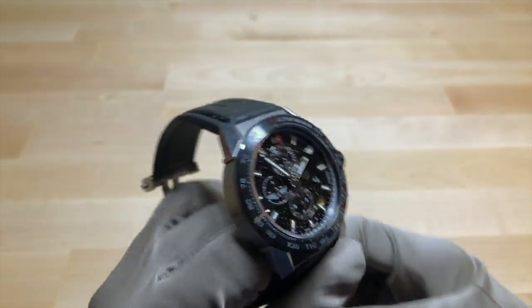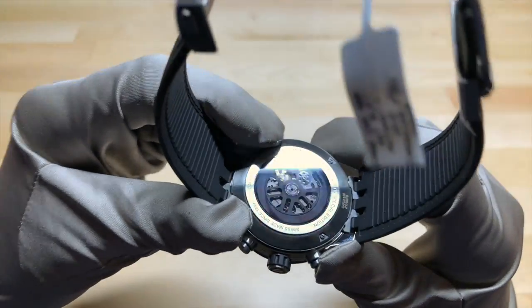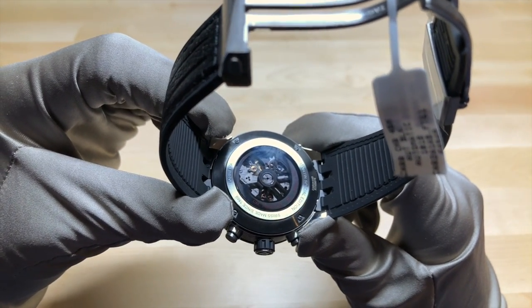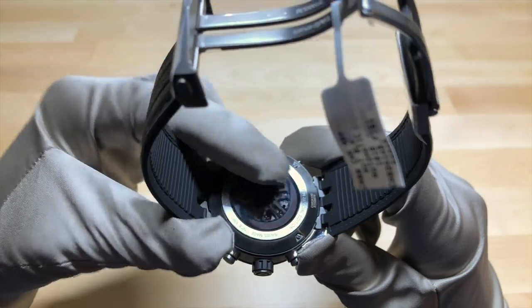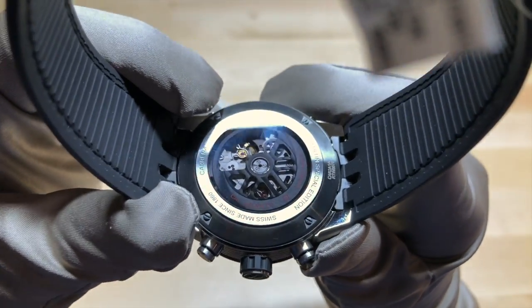It's pretty obvious that this watch was meant to look kind of black and dark and very masculine. And that is also carried onto the case back, which appears to have a tinted sapphire film on it. That makes the movement appear very dark, but the movement is finished very nicely.